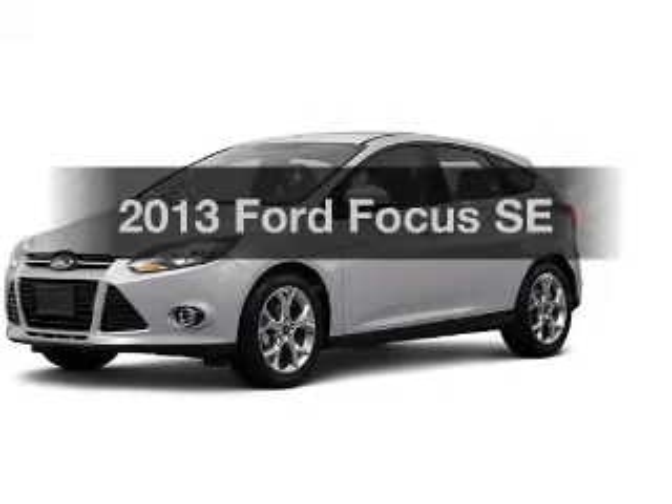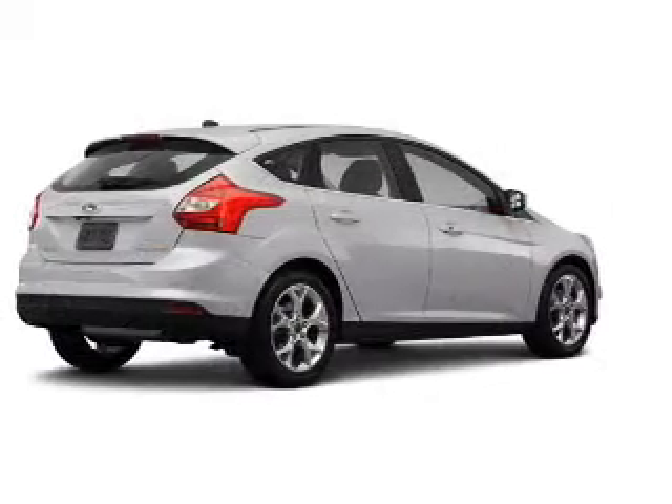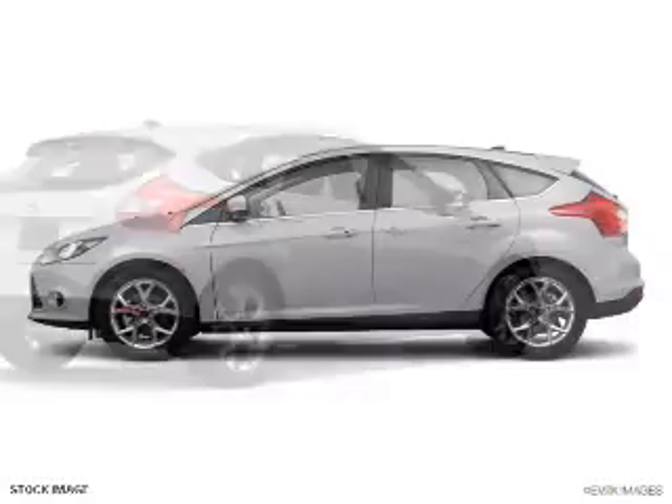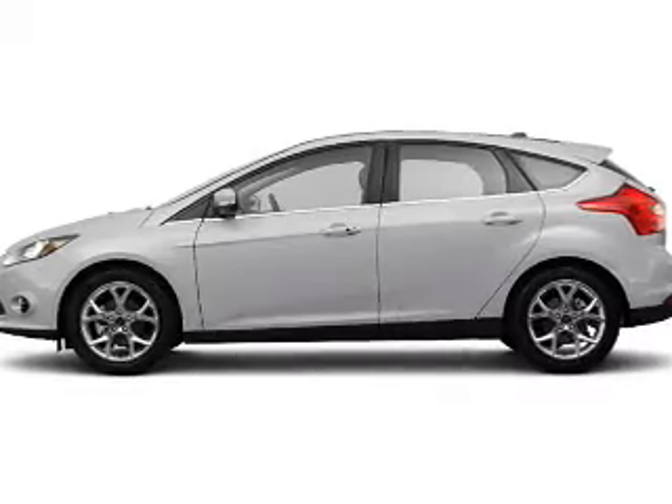Check out this 2013 Ford Focus. Everything you need under one roof with this great vehicle. With an efficient four-cylinder engine, the powertrain includes front-wheel drive connected to a smooth shifting transmission.